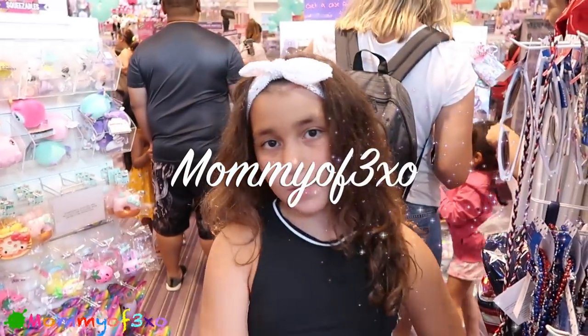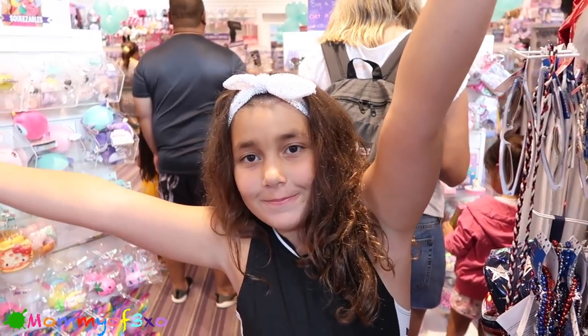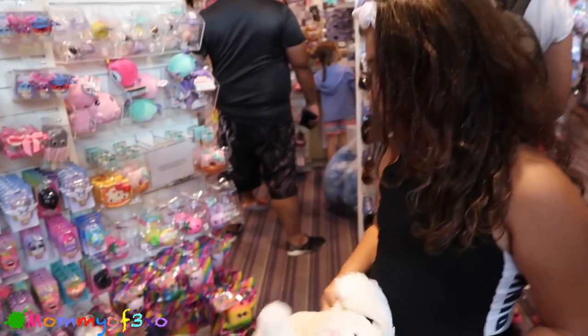Hey guys, today we're at Claire's in the Orlando Premium Outlets outside mall. We're inside and you guys can see it's very packed in here, so we're gonna try to show you guys what they have.